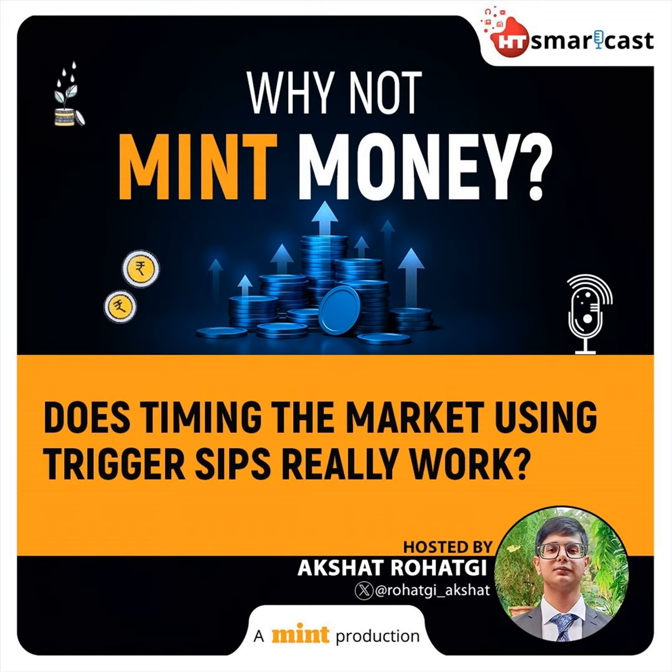To stay updated on this podcast, follow us at HT Smartcast on all major social media platforms. To listen to more such podcasts, log on to www.htsmartcast.com.